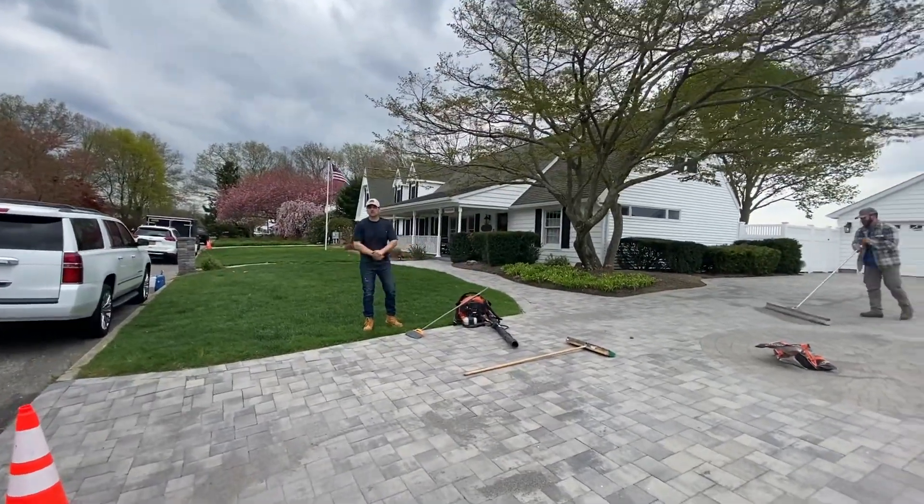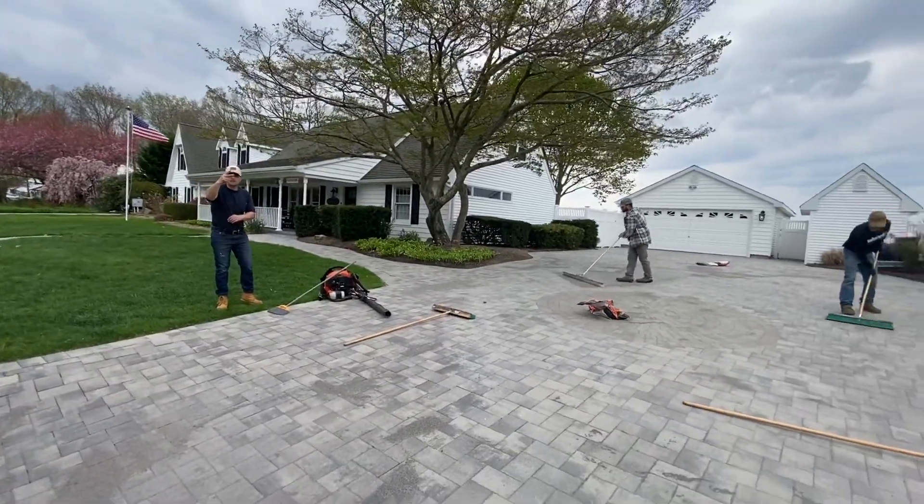Best Power Wash LI. Today we're over here in Miller Place. Day two — polymeric re-sand.